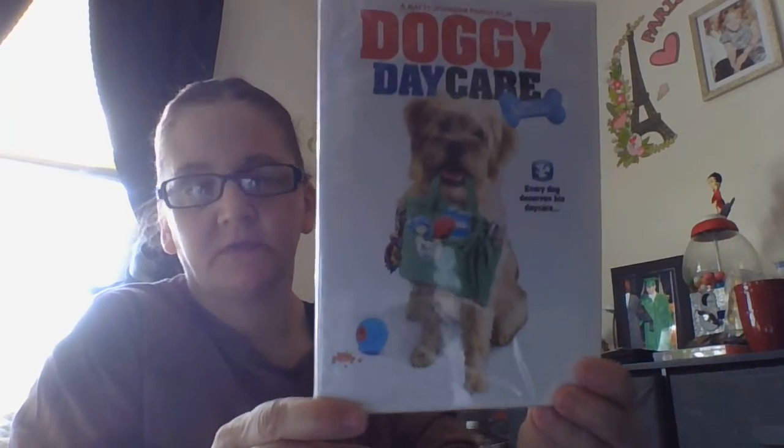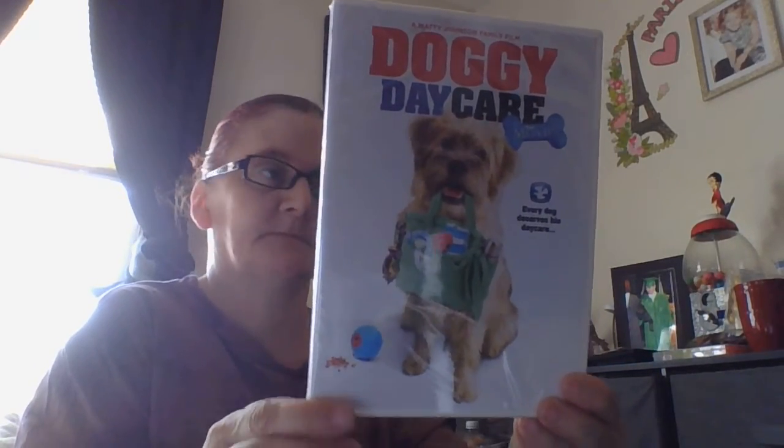Then I saw this one here. It says Matt Johnson Family Film Doggie Daycare — 'Every day deserves its daycare.' This is so cute. Look at that. That's so cool.